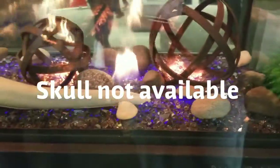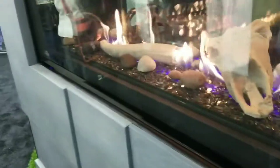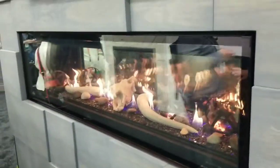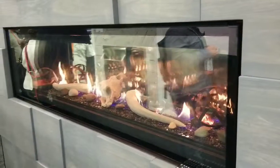This is shown here with a wrought iron globe and decorative elements. It's a pretty cool unit. This is Napoleon's top-of-the-line linear — the Luxuria 62 gas fireplace with the cool-to-touch glass.